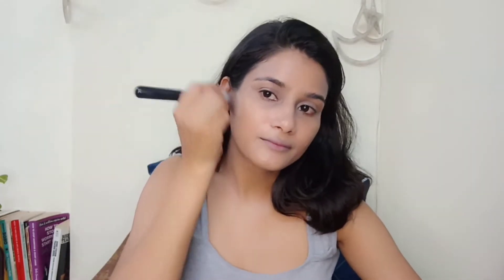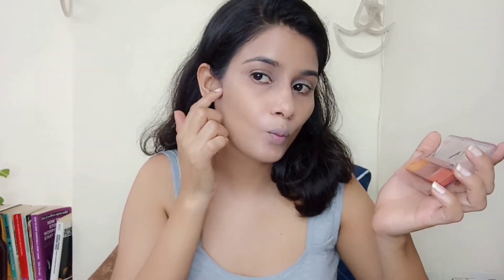I have to blend it very well because we need a very flawless makeup. This is my palette for contouring and concealer. After contouring, I will blend it in. I will give the nose a little bit of a shape — Alia Bhatt's nose is very sharp and small. I will blend the edges well.